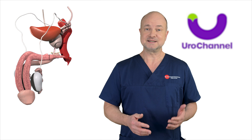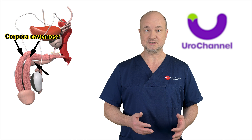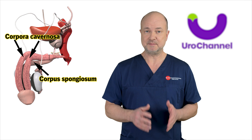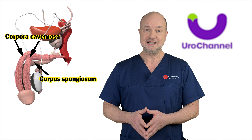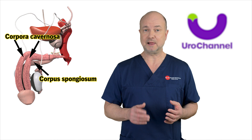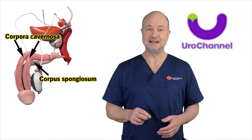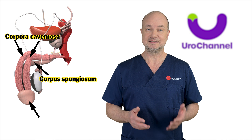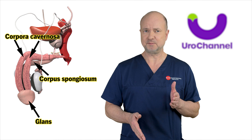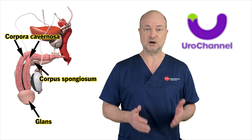The penis consists of three corpora containing erectile tissue: the two corpora cavernosa and the corpus spongiosum. The corpora cavernosa primarily make the penis rise. The corpus spongiosum likewise erects, and especially the tip of it — the tip of the penis — has a name of its own: the glans. When the glans does not become erect, it causes problems with penile stability. We call that soft glans or cold glans syndrome.